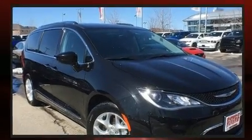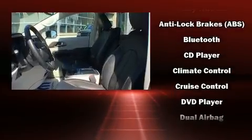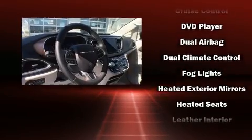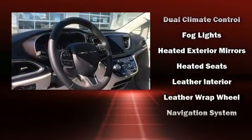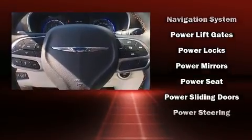Chrysler ensures the safety and security of its passengers with equipment such as dual front impact airbags with occupant sensing airbag, front side impact airbags, and four-wheel disc brakes with ABS. For added security, dynamic stability control supplements the drivetrain.